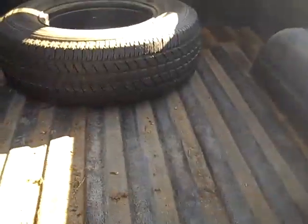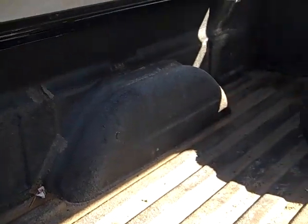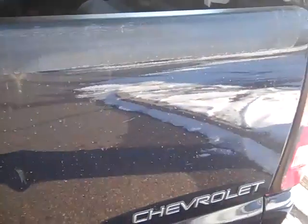giving you a little bit more room for storage. In the back here, the spare tire and spray-in bed liner. The truck's in really nice clean shape.